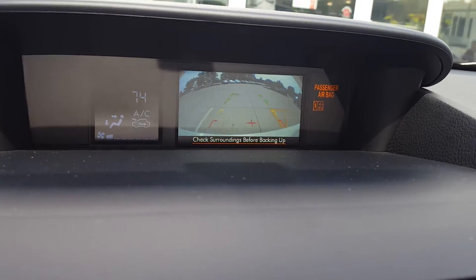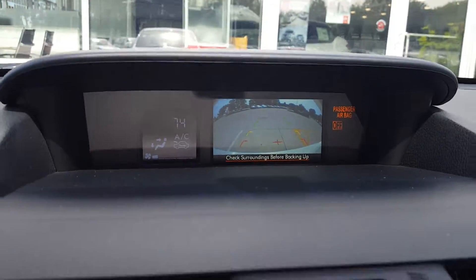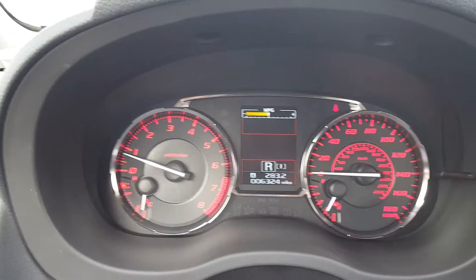So when you put it in reverse — and that's warning me because I have my door open — you get your backup camera up top, navigation down below. There's your miles: 6,300 miles.